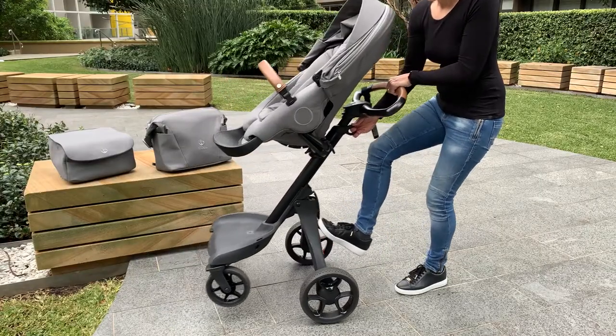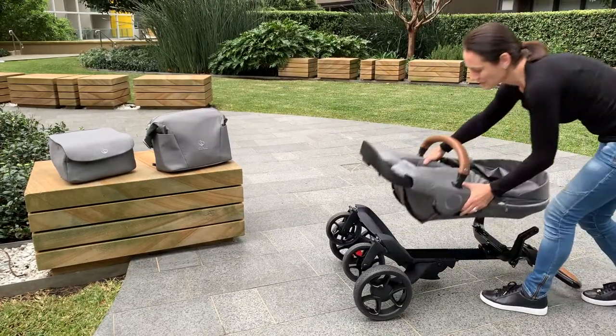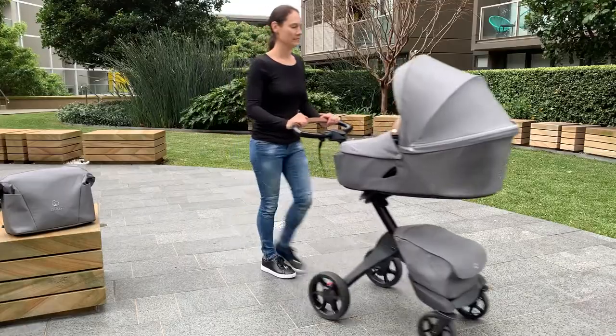The Stokey Explorey X is on the heavier and larger side of the stroller range. If you're planning to put this in and out of the car, it might not be the best option for you. This is the kind of pram that you're going to want to roll out your door.